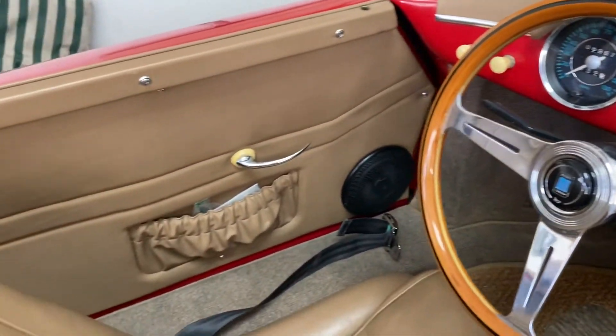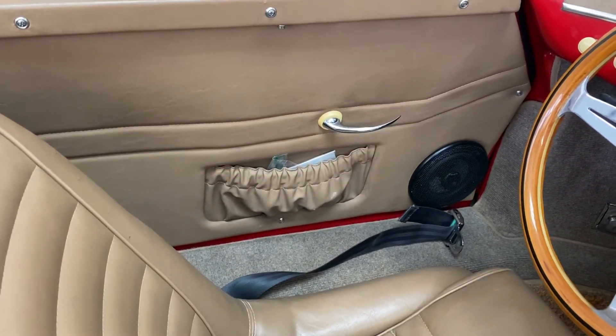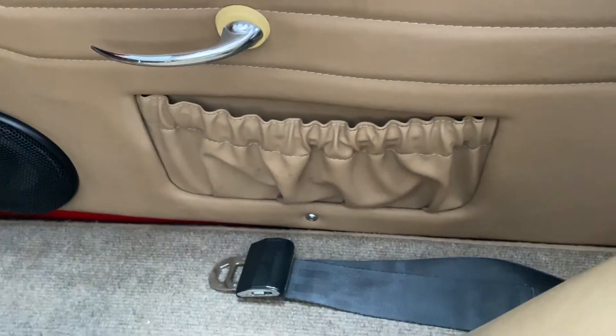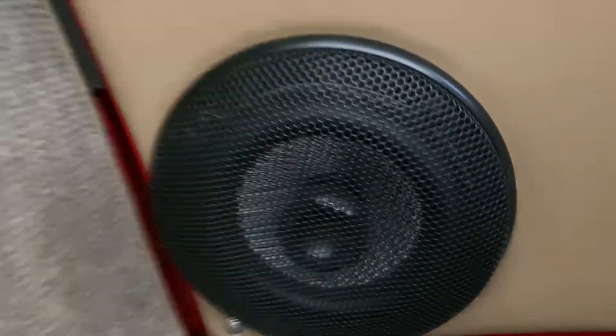The interior door panels — there's a little bit of stretch on this side. I'm not sure exactly what I've got in there as far as that door pocket goes. On this side, probably because it's seen less use, there's less stretch.